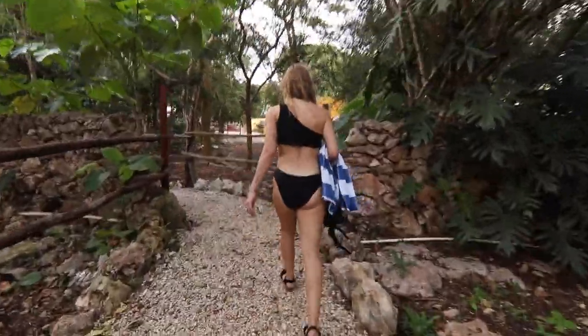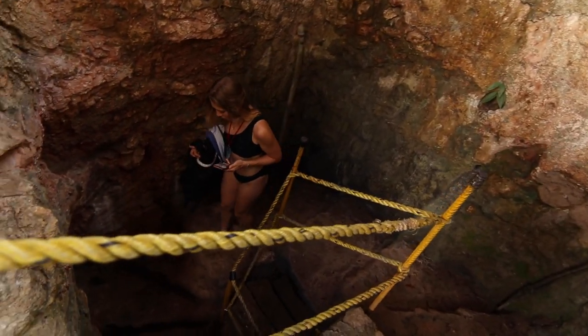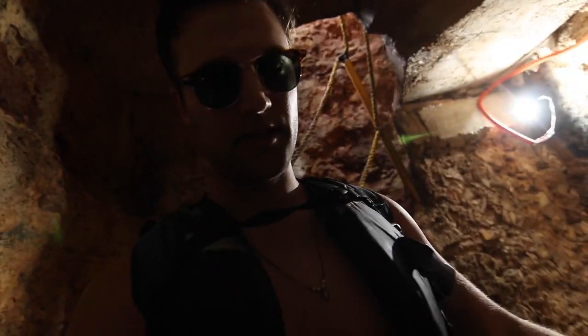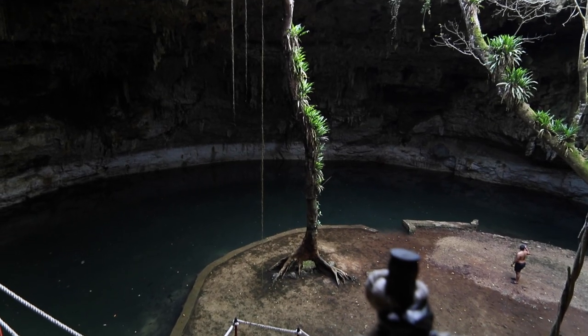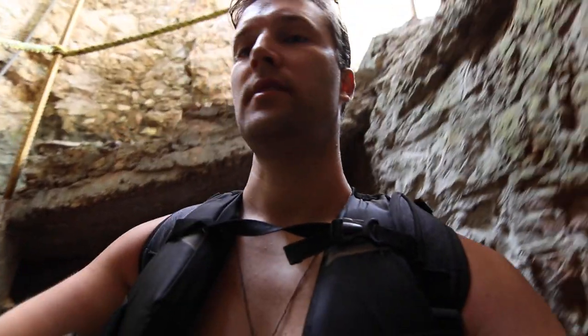We put shoes on and now we're heading down another cool passageway to the second cenote. This one is kind of creepy — you really have to watch your steps. It reminds me of the Vatican. It's really cool too, but I'm not sure you swim in it. If you just listen you can hear all the bats. It's more for just looking — nobody was swimming in this one either.